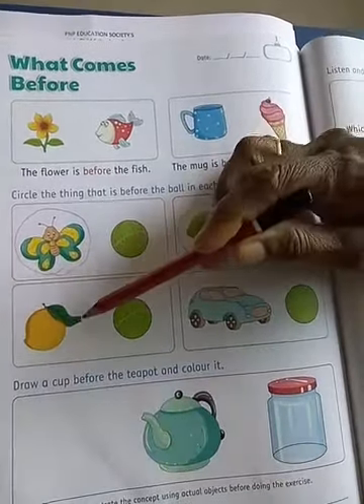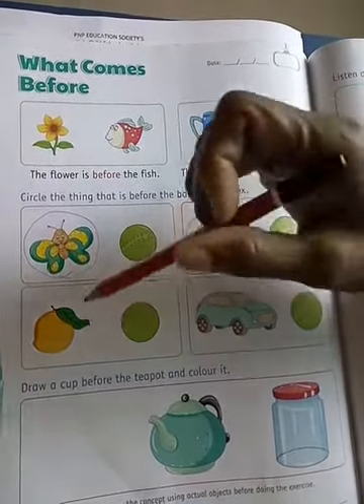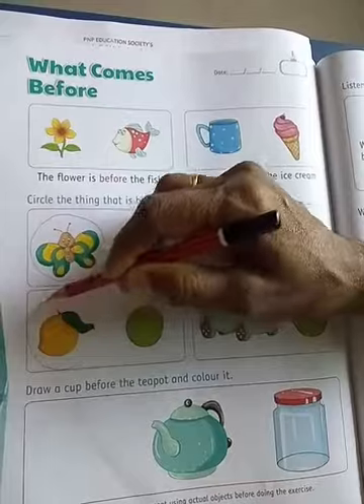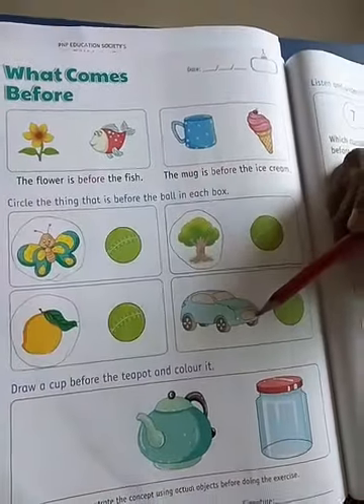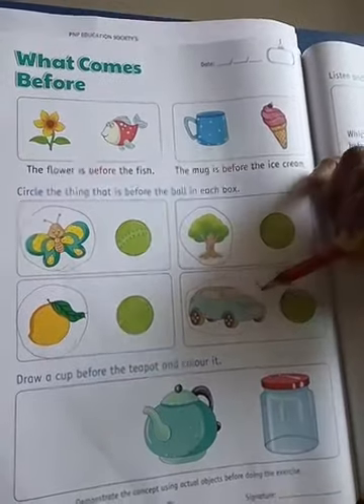The mango is before the ball, so you circle the mango. The car is before the ball, so you circle here.